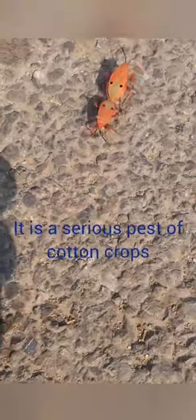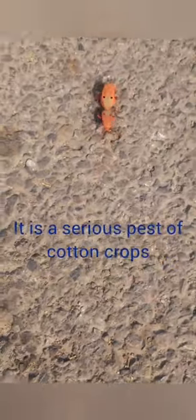Crickets in the field, ants with their crew. Butterfly, dragonfly, and bumblebees, too.